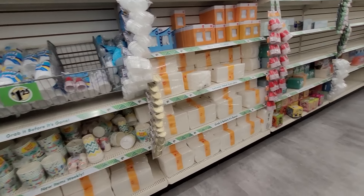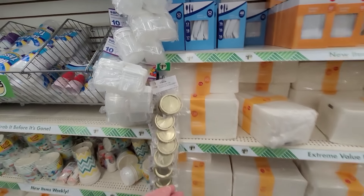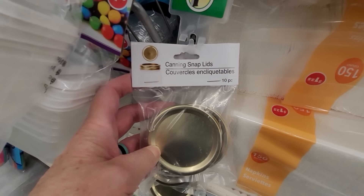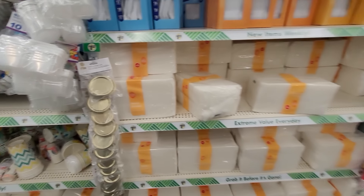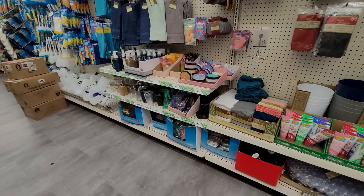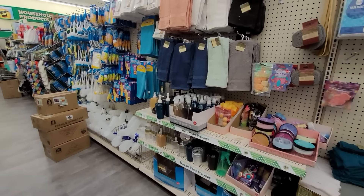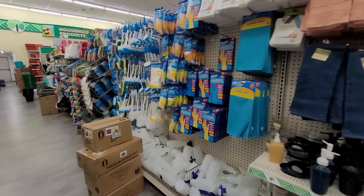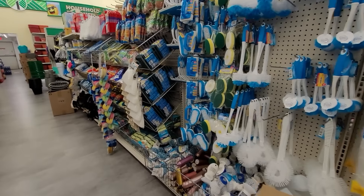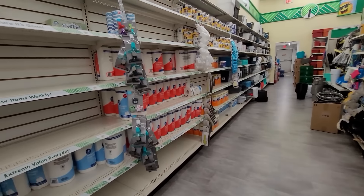Here are some towels and paper goods. There are also canning lids — I have to admit canning scares me a bit; I'm afraid of doing it improperly and the risk of botulism. My mother used to can, though.